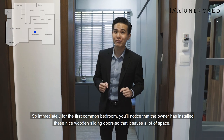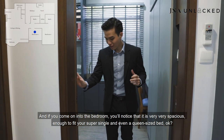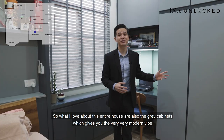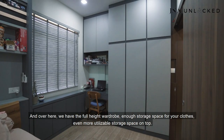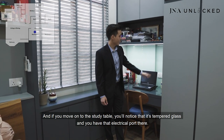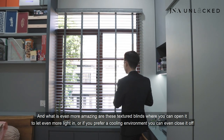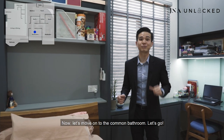Thank you Jervis. For the first common bedroom, you'll notice the owner has installed nine wooden sliding doors to save space. When you come into the bedroom, it is very spacious — enough for a super single or even a queen-size bed. The grey cabinets give a very modern vibe. Over here we have a full-height wardrobe with enough storage space for your clothes, plus utilisable space on top. Moving to the study table, it's tempered glass with electrical ports and beautifully textured blinds that you can open for more light or close for a cooler environment. You also have bedside ports — it's very functional.